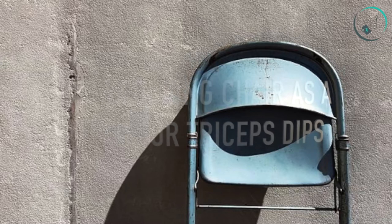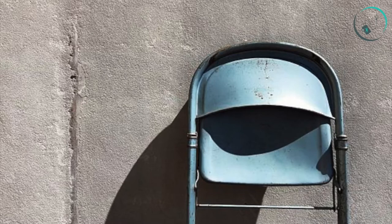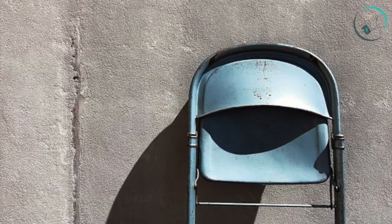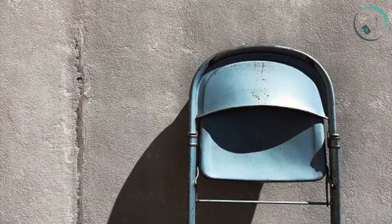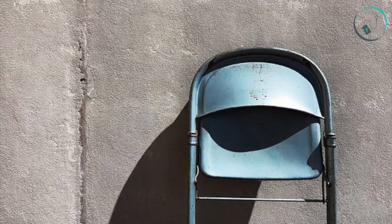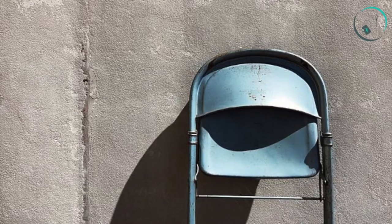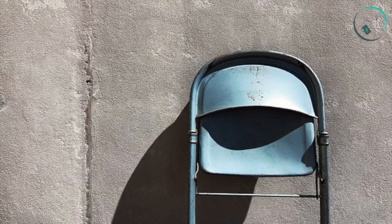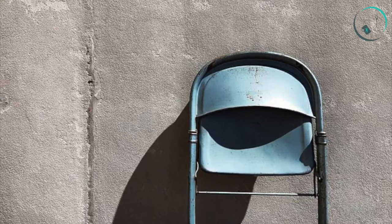Number three: use a folding chair as a bench for triceps dips. Folding chairs are great not just because they are portable but also because they are typically made out of durable steel. To perform a tricep dip, start sitting on the chair with your hands at your sides, fingers wrapped around the edge of the seat. Extend legs to form a straight line from ankles to hips and lift your torso about 2 inches in front of the chair. Slowly lower down until your elbows form a 90 degree angle, then press back to start. Repeat for desired reps.